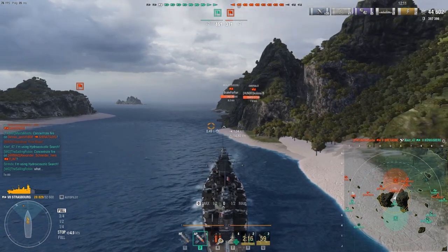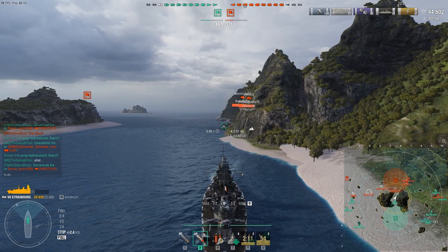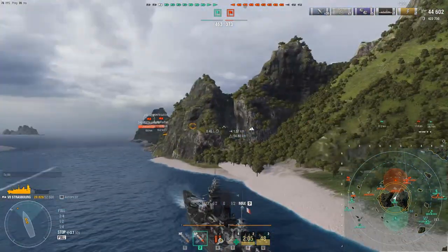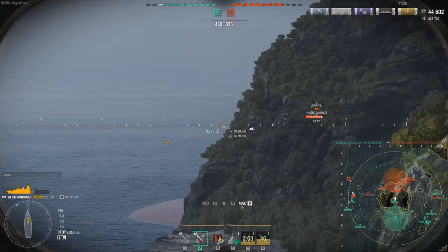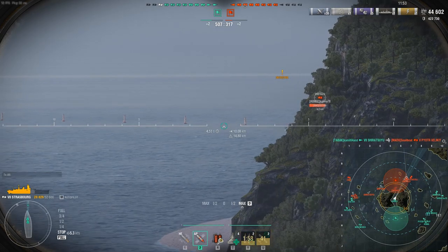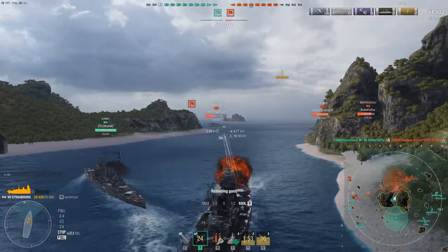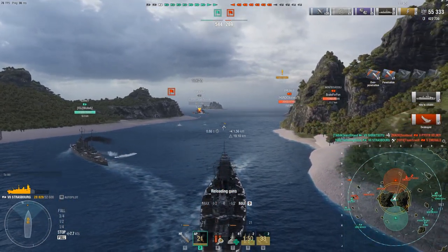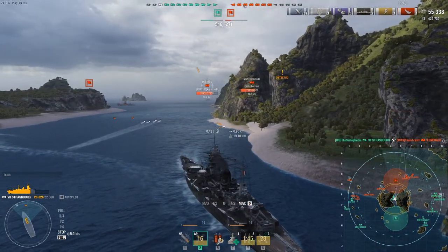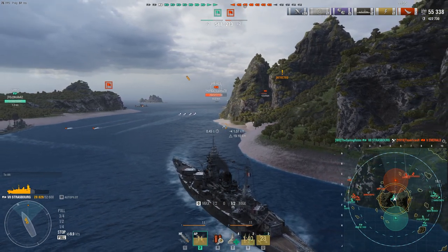We kind of stirred up the hornet's nest — they know we're here for sure. But it's only cruisers and we are designed to hunt them. At least we have some backup — I didn't even realize Sarai was coming in here. You're back! Come on — that's more like it. She may have launched her torpedoes again so let's just keep going.